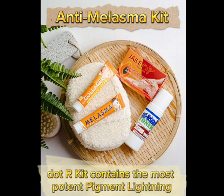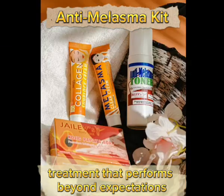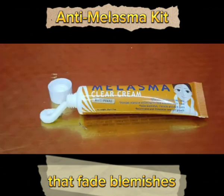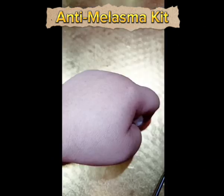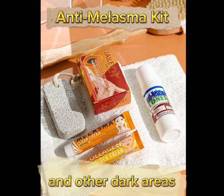Our Kit contains the most potent pigment lightening treatment that performs beyond expectations. It is formulated with a blend of powerful ingredients that fade blemishes, freckles, and dark spots, rejuvenate and stimulate new cell growth, and provide intensive whitening for face and other dark areas.